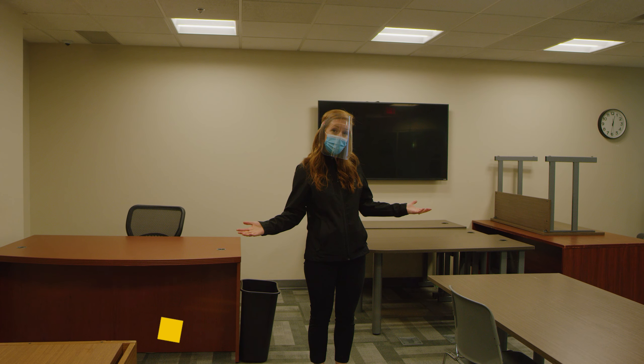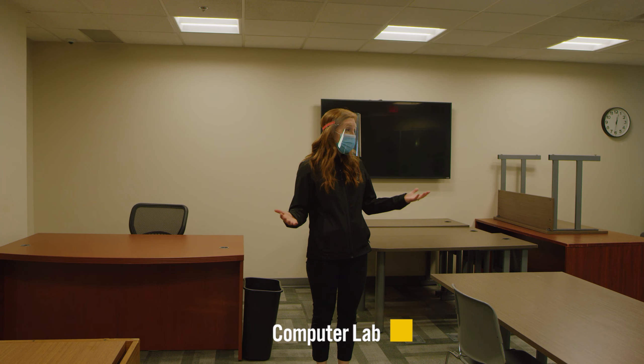This is our computer lab. Normally it's buzzing with people and has tables and chairs and looks more like a classroom, with lots of computers set up.